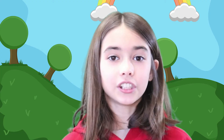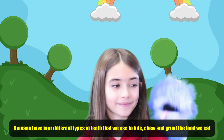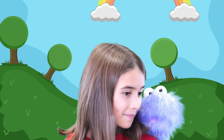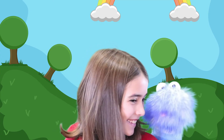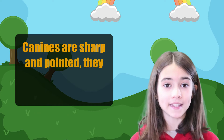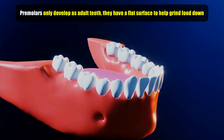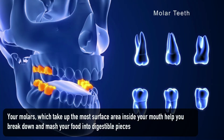Humans have four different types of teeth that we use to bite, chew, and grind the food we eat. Incisors are sharp and they help to cut our food into small pieces. Your canines are sharp and pointed — they help you grip and tear your food. Premolars only develop as adult teeth and they have a flat surface to help grind food down. Your molars, which take up the most surface area inside your mouth, help you break down and mash your food into digestible pieces.